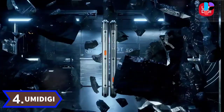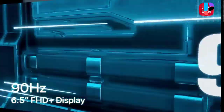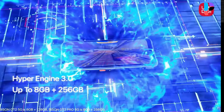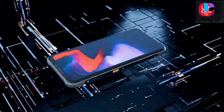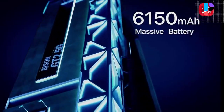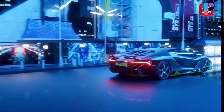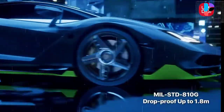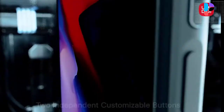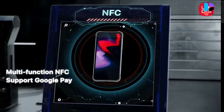Number 4: Amadigi Bison GT2 Pro. The latest Bison GT rugged phone series features a 6.5-inch FHD 90Hz fluid display, 8 GB RAM, 256 GB storage, NFC, IP68, IP69K, and military-grade 810G drop resistance. The camera department includes a 64 megapixel main camera, 8 megapixel wide-angle 117-degree camera, 5 megapixel macro, and a 24 megapixel selfie camera. The massive 6,150 mAh battery supports 18-watt fast charging.